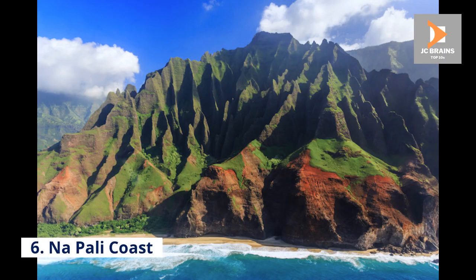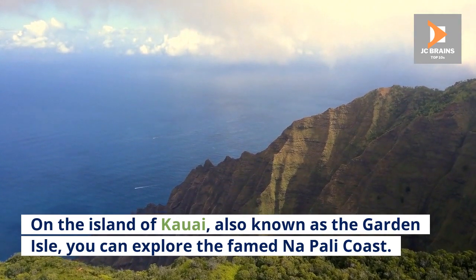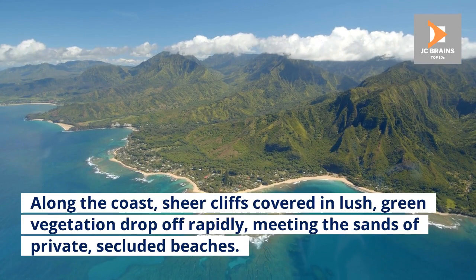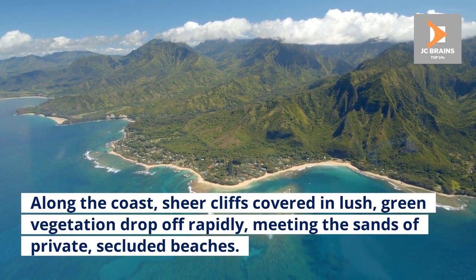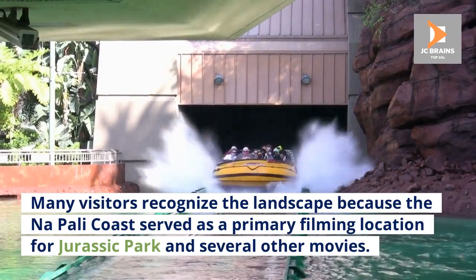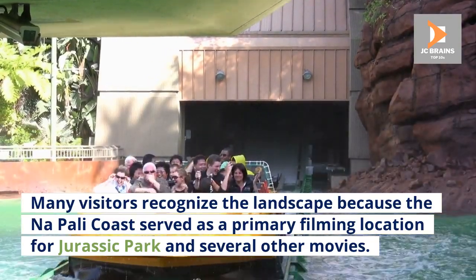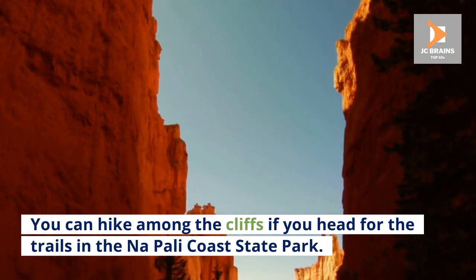Number 6: Naapali Coast. On the island of Kauai, also known as the Garden Isle, you can explore the famed Naapali Coast. Along the coast, sheer cliffs covered in lush green vegetation drop off rapidly, meeting the sands of private, secluded beaches. Many visitors recognize the landscape because the Naapali Coast served as a primary filming location for Jurassic Park and several other movies. You can hike among the cliffs if you head for the trails in the Naapali Coast State Park.